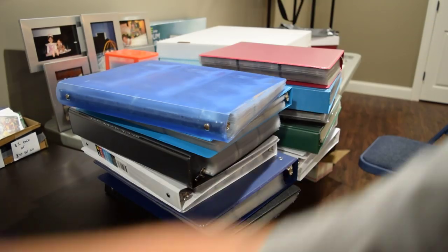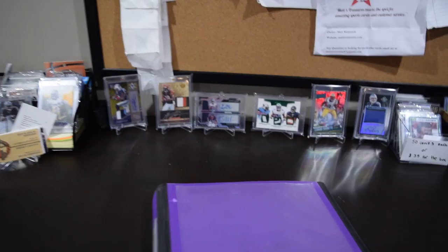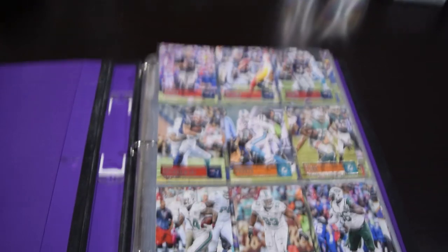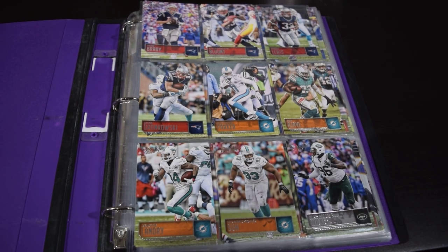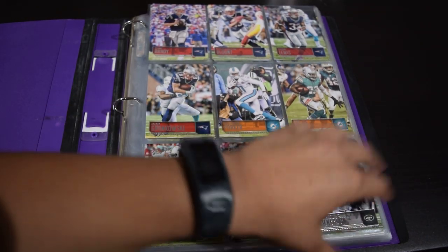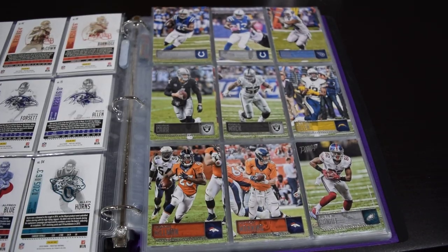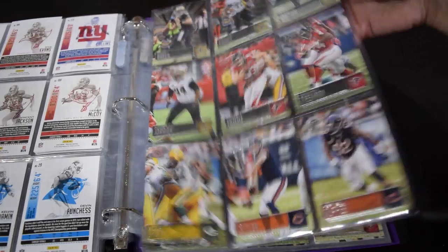So we're gonna take the first binder and place it over here. We'll move the camera closer and move it down here. It might be a little blurry on top just because it's mainly gonna focus here. In this binder I got most of my 2016 Prestige base, a good amount of it all sorted by team. I really like to do that — I think it looks cool.